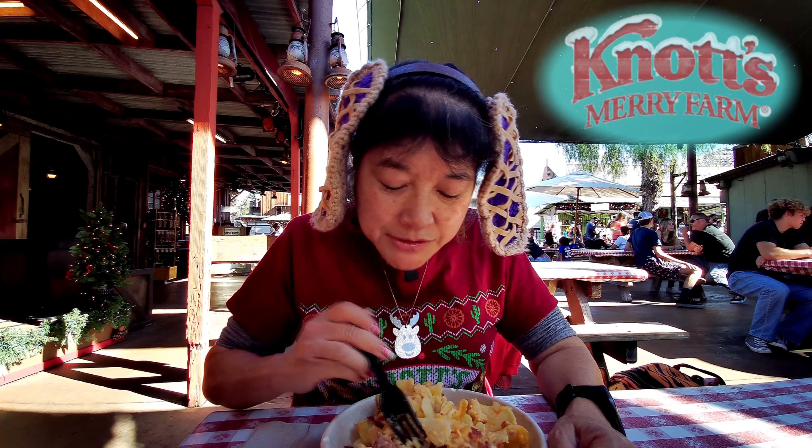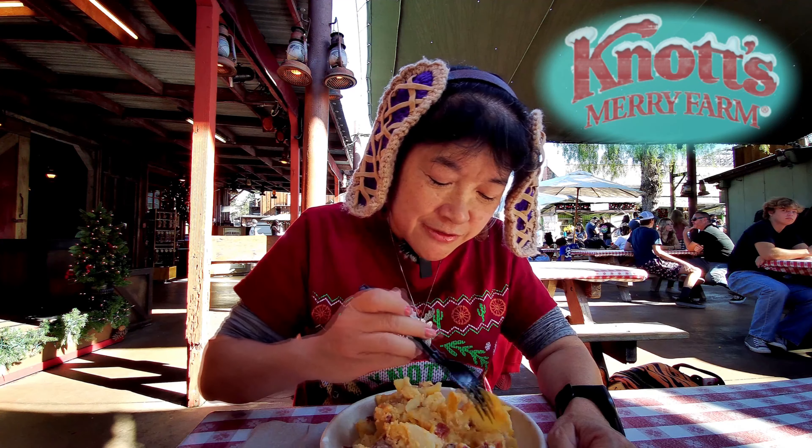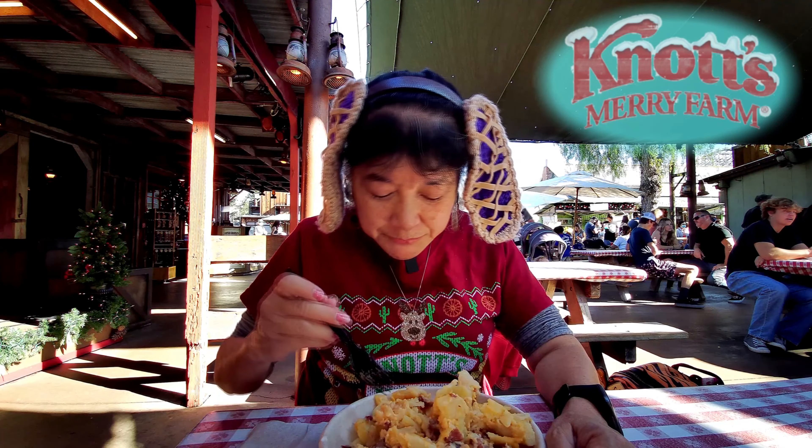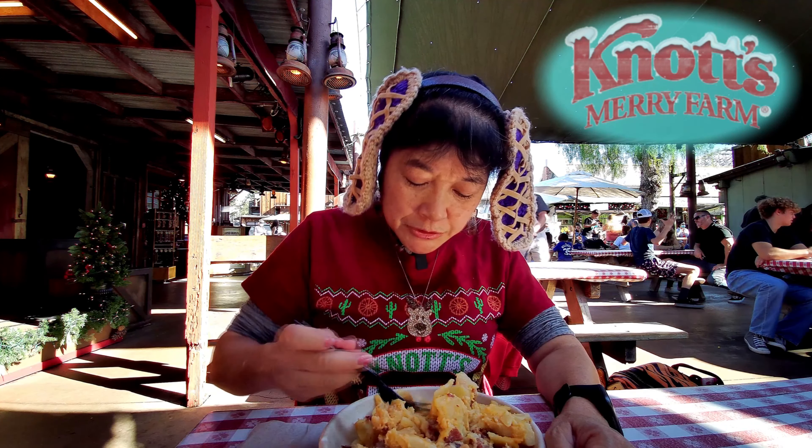It's actually called Blitzen's Fully Loaded Ham and Scalloped Potatoes Casserole. If you don't have the meal plan it's $13, or you can get it as one of your sides for one of your other meal entrees.